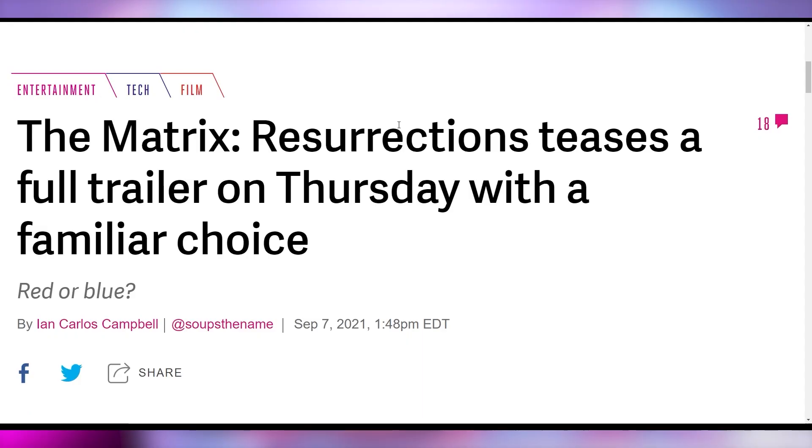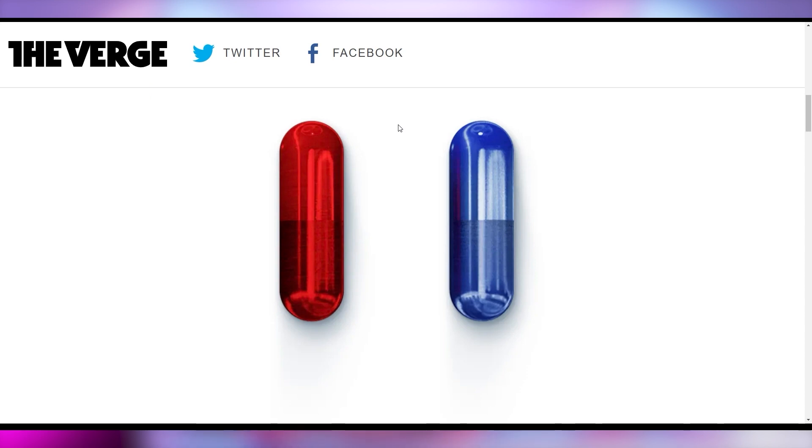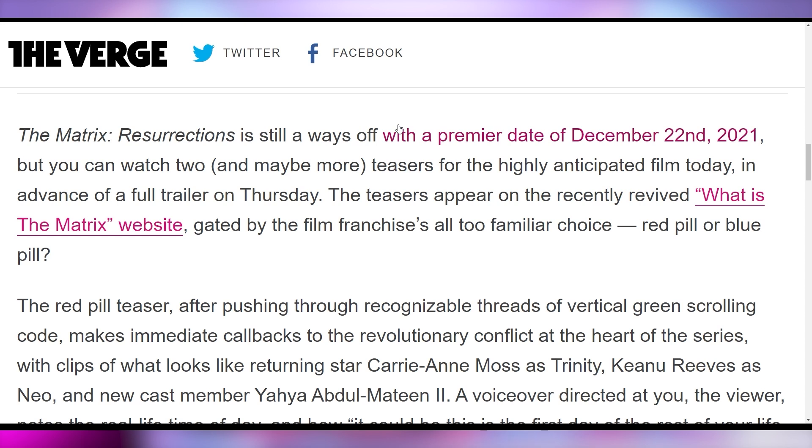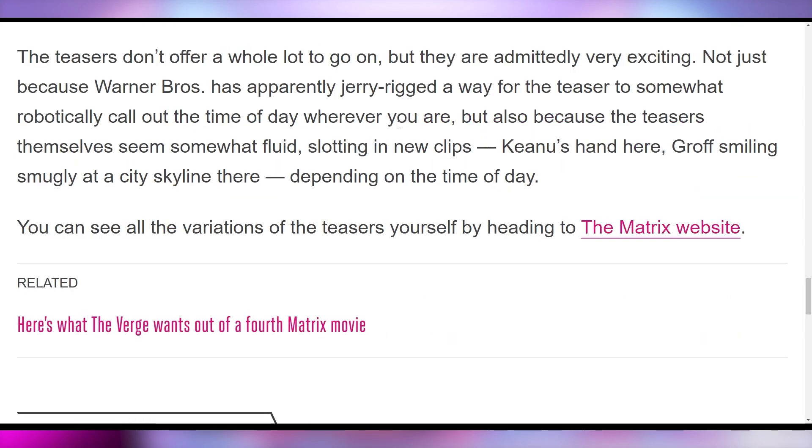In that vein, Matrix Resurrections is teasing their full trailer, which should be dropping on Thursday, along with a website where you can choose the red pill or the blue pill. There are 180,000 different variations of teaser frames they'll share with you to give an idea of what's happening in the movie. It's going to be released December 22nd in theaters as well as on HBO Max. Personally, the sequels to the original Matrix were just not very good — the Wachowskis haven't done an intentionally great movie since the original Matrix.